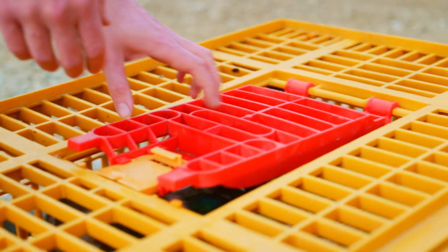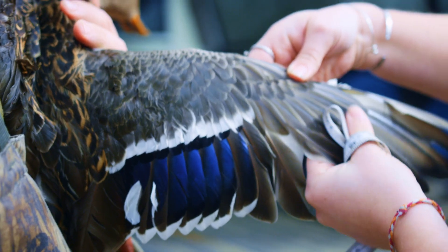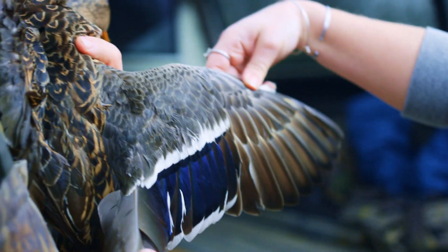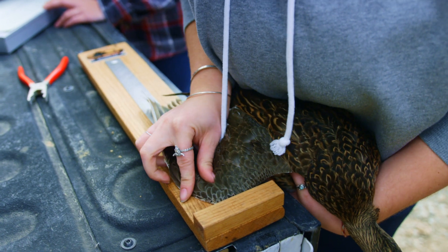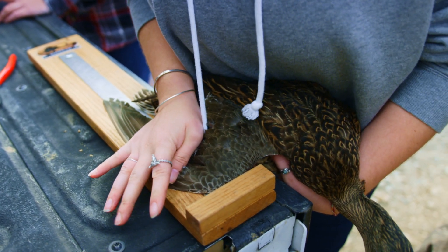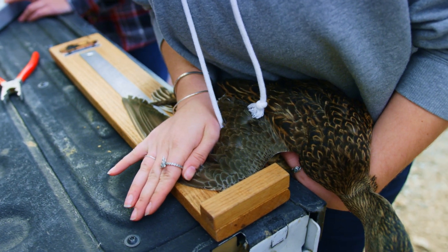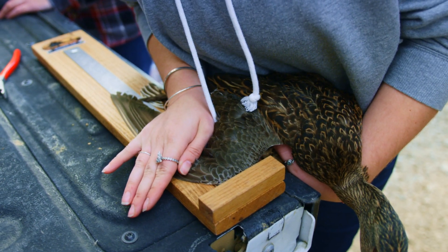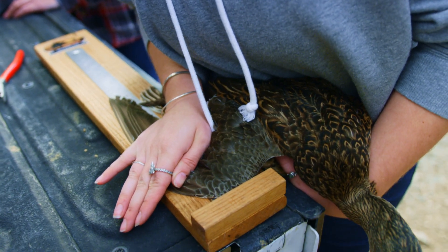Grab some out of this one. She's band 62. She's a baby. We're taking flattened wings, so I'm pressing down on the wing to get rid of any curve that would be there, and then measuring in millimeters. Her flattened wing is 268.